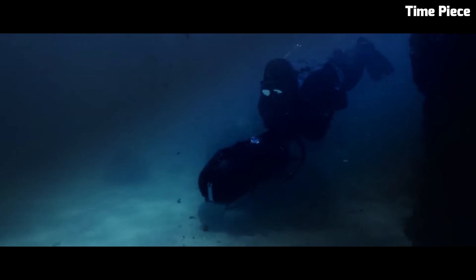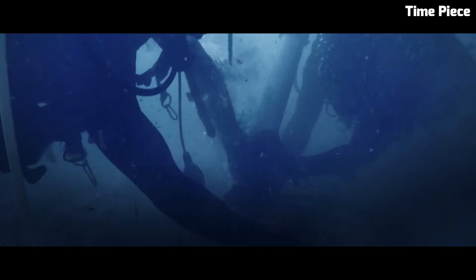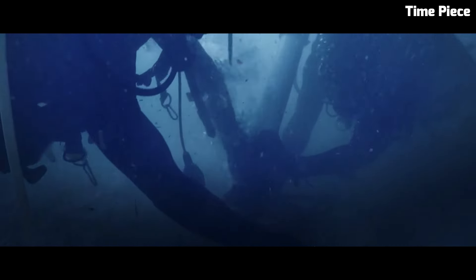Casio Frogman GWF-A1000. The Casio Frogman GWF-A1000 is a highly sought-after timepiece boasting cutting-edge technology and iconic design. Part of Casio's G-Shock line, it's engineered for ultimate toughness. Its carbon-core guard structure ensures exceptional durability while maintaining a lightweight feel. This digital-analog hybrid watch comes equipped with a triple sensor, allowing for precise measurement of depth, temperature, and bearing, making it an essential tool for professional divers.